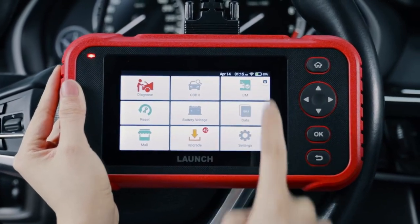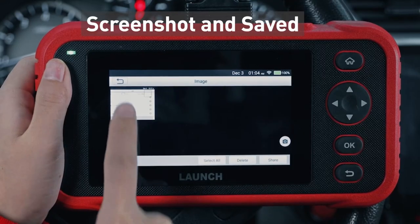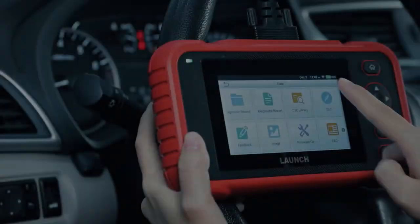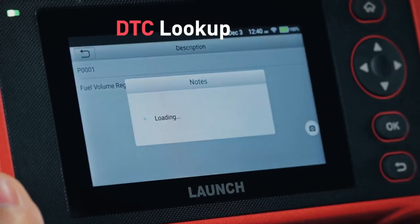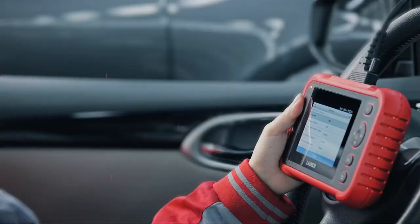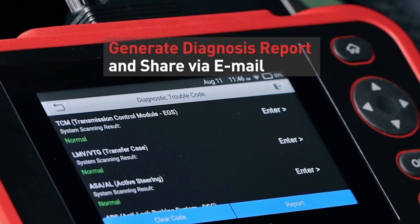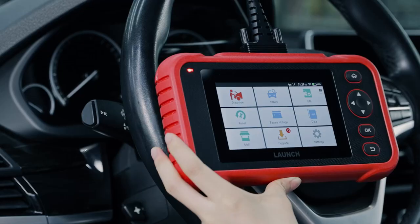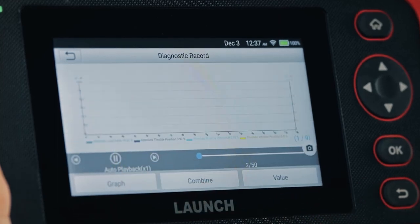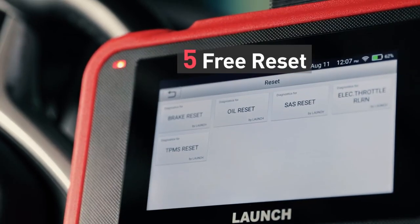The scanner comes with powerful reset services including oil reset, EPB, SAS, TPMS, and throttle body reset, battery match, injector coding, gear learn, bleeding, DPF, SRS, gearbox learn, TPMS, sunroof, and IMMO. Eight reset functions are free, and seven reset functions are charged maintenance services that you can customize depending on your needs. Extra features include live data 4-in-1 graphing, auto VIN, battery voltage graphing, printable diagnostic reports, Google DTC definition search, one-to-one diagnostic feedback from Launch Tech, and screenshot functions.